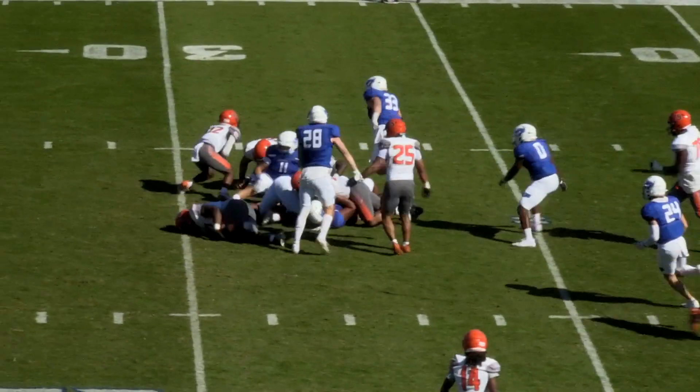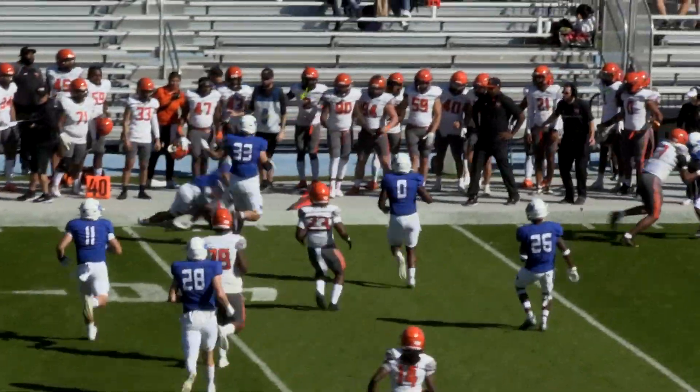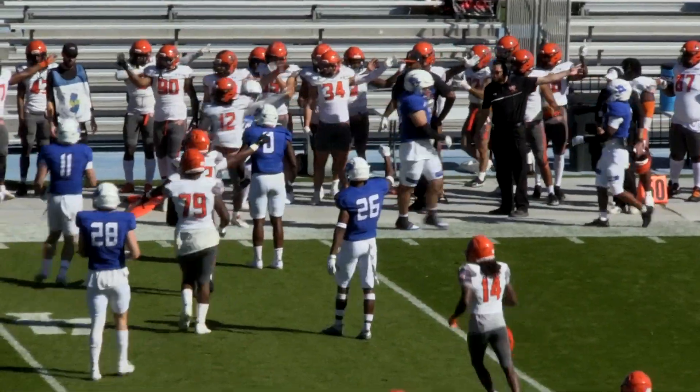A high snap, the ball is loose. As they pile on, it's picked up by Stewart. The quarterback runs to the far side, crosses the 40. He may have gotten the first down.